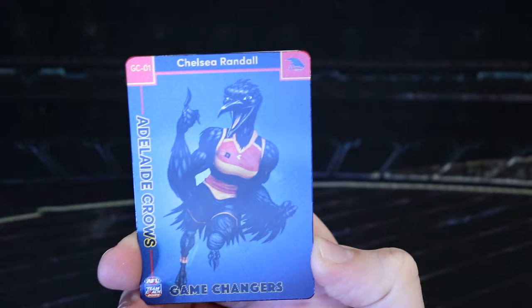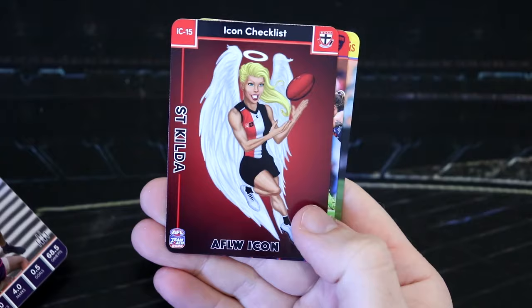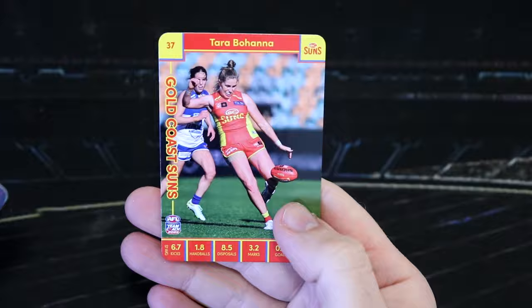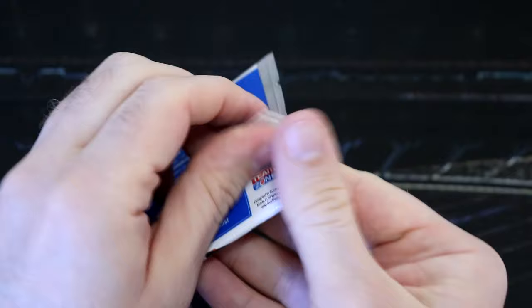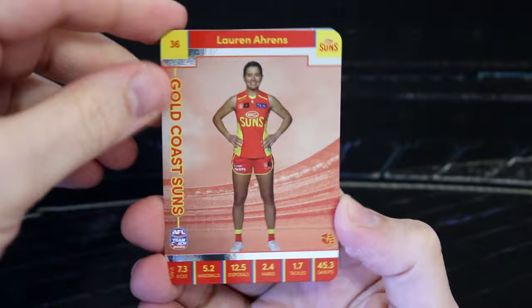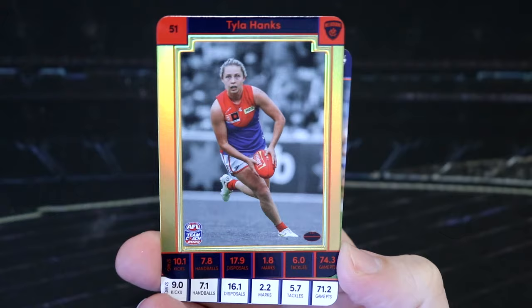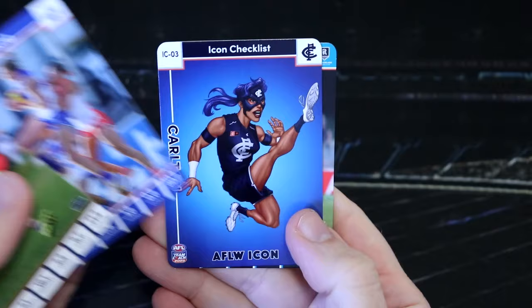We've got Amy McDonald, Chelsea Randall, Crows game changers. We've got Ebony Antonio, the Saints checklist, Olivia Purcell, and Tara Bahana. We've got another Olivia Purcell — we actually have a commenter whose name is Olivia Purcell fan, so hopefully they're watching this. Shout out to you. I've got Lauren Ahrens. Another gold — I've got Tyler Hanks, D's. Nina Morrison, Emma King, the Blues icon checklist, and Ashley Saint. Nina Morrison — one of the players who got her little double in those nabads — always very cute.